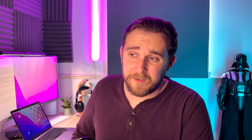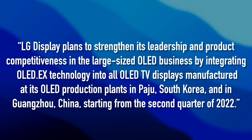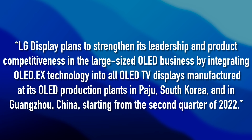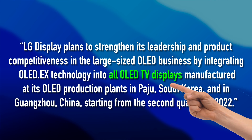But with more research and rereading LG's press release on the OLED EX, I spotted something. This quote: "LG Display plans to strengthen its leadership and product competitiveness in the large-sized OLED business by integrating OLED EX technology into all the OLED TV displays manufactured at its OLED production plants in Paju, South Korea and Guangzhou, China, starting from the second quarter of 2022." So surely what this quote is saying is that this technology is going to go into every single OLED TV that they produce — and that isn't just the Gallery Series.